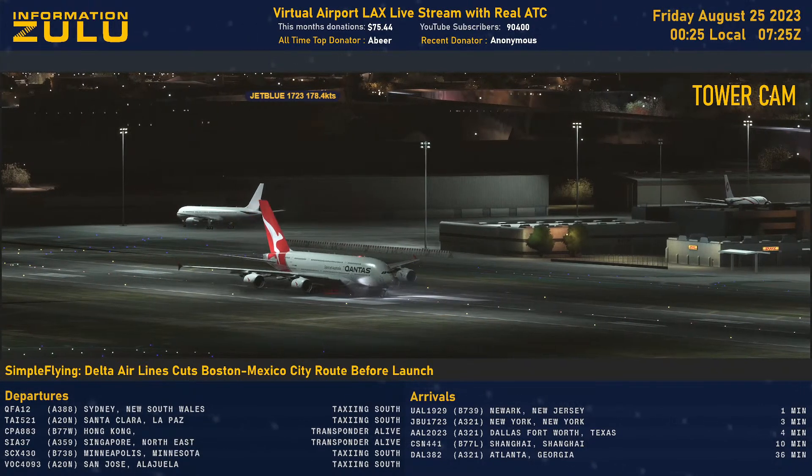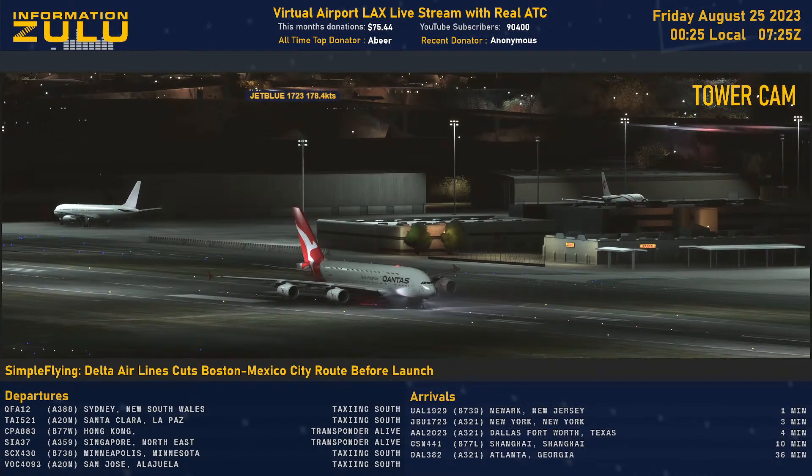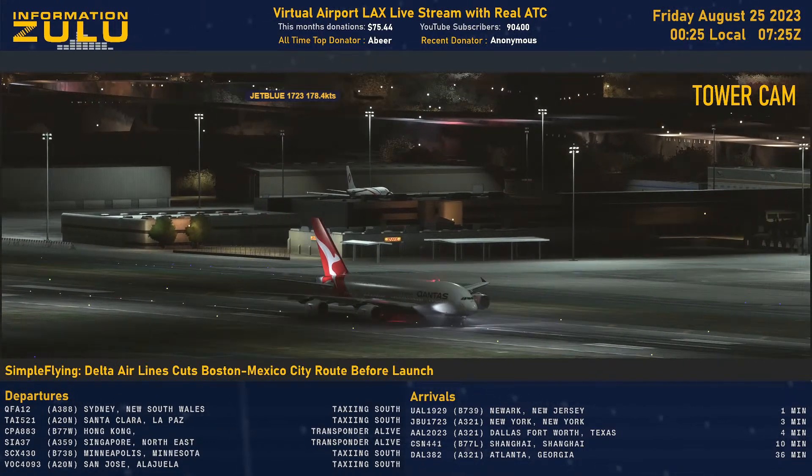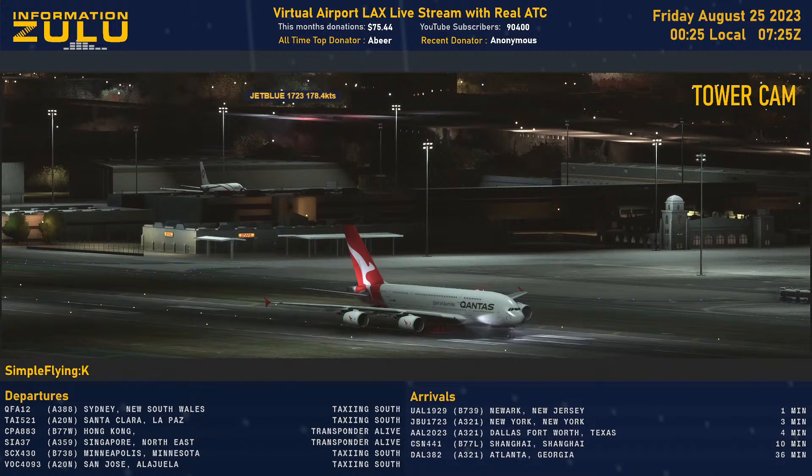United 1929, turn right, another right turn on to Delta behind Alaska and contact ground 0.75. Right on Delta behind Alaska, ground 75, United 1929.